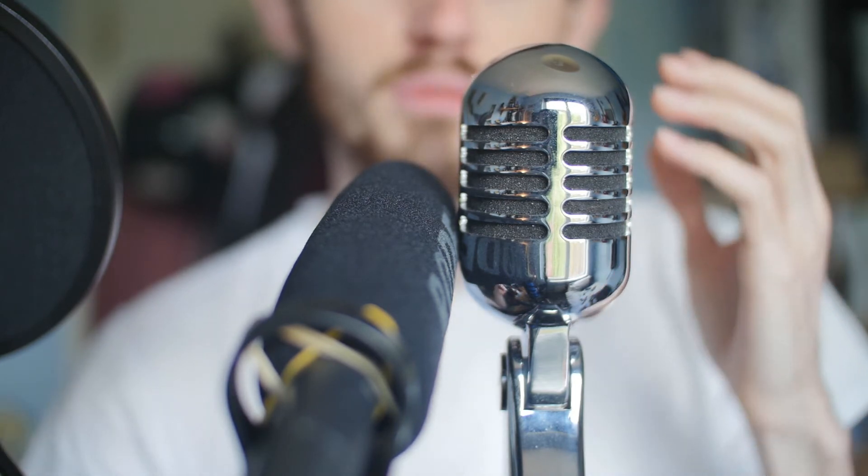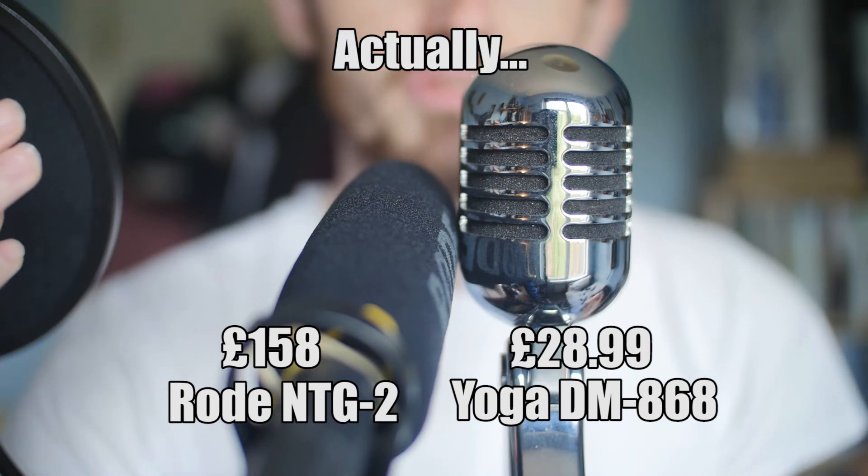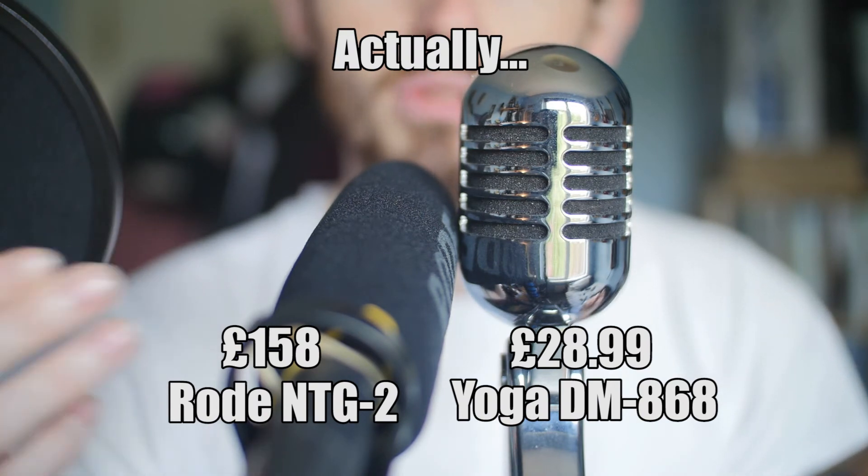So this comparison is mainly so I can see which one will be better for doing what I need to. And in case anyone is interested, the price gap between these two is quite wide — we're talking £35 for the Yoga and approximately £150 for the NTG2 at the time when I bought it. So there's obviously going to be some differences in quality, but I more or less just want to see how much really. So let's get to it.